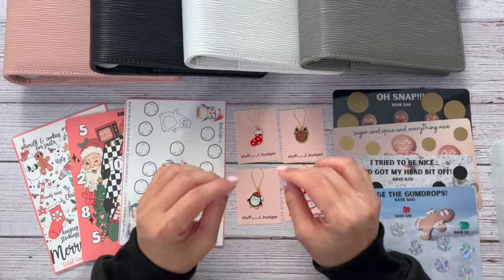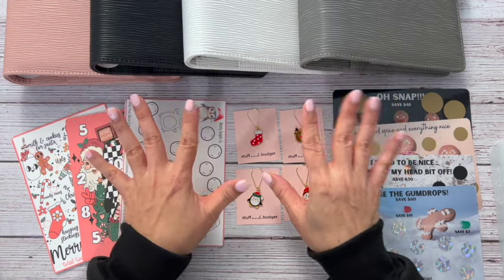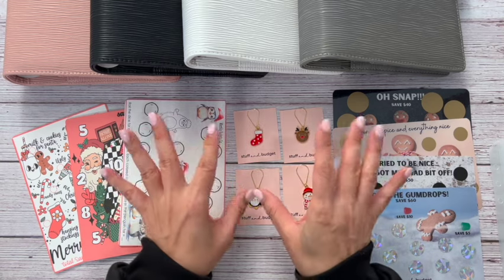I know that I am calling them Christmas binders but it's only because I'm using mine as a Christmas binder. You guys could use these binders for whatever you want. The little freebies that come with it are Christmas related, so that is a plus. Let me go ahead and show you guys everything that you get.